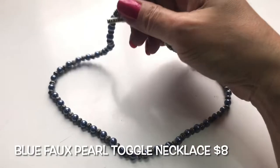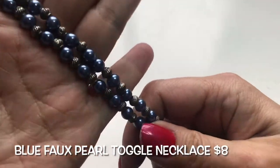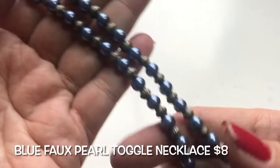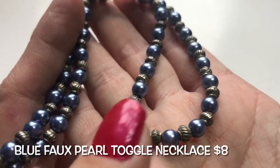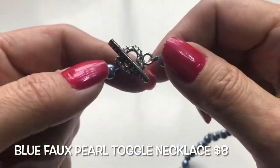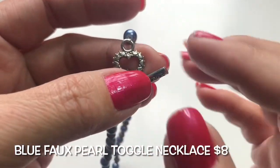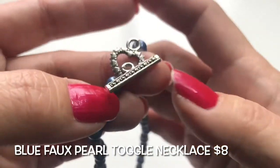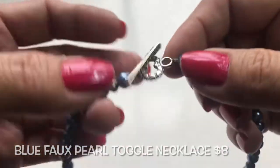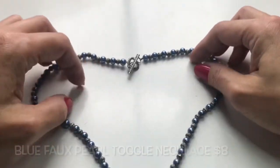Next we have this faux pearl necklace. The color is gorgeous — it's that blue. It's not navy, not cobalt, not sky, but just a really awesome blue color with silvertone spacers. At the end there's a really pretty toggle clasp with a heart made up of hearts, and a decorative bar. This is a nice very pretty toggle necklace.